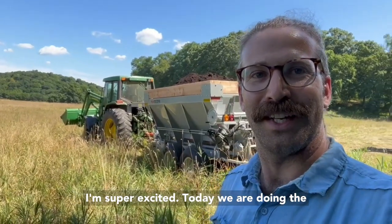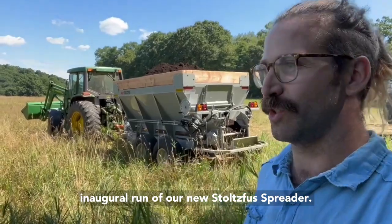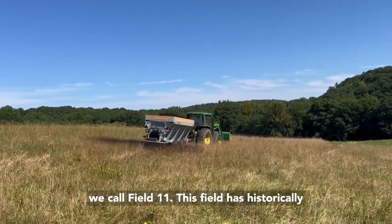I'm super excited today — we are doing the inaugural run of our new Stultzfus spreader, and we're spreading compost out in a field that we call Field 11.